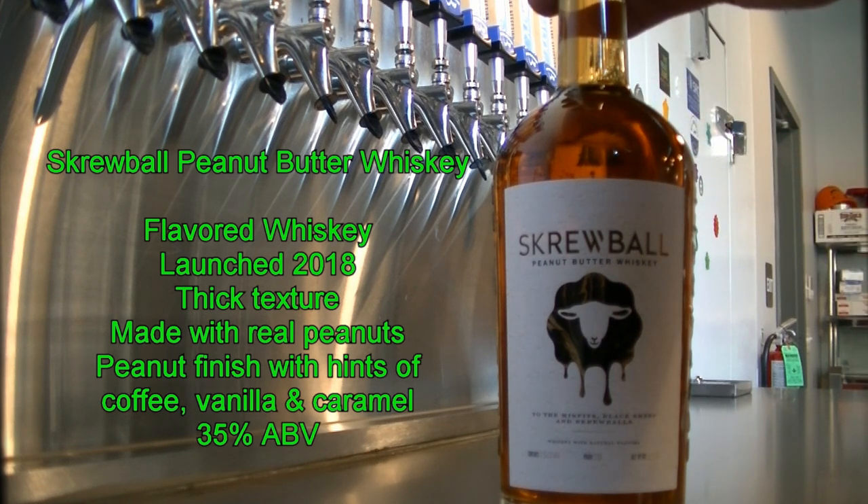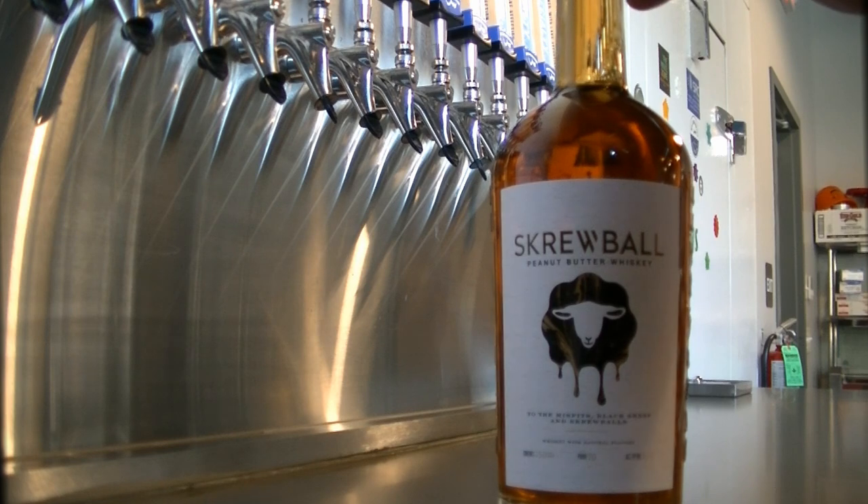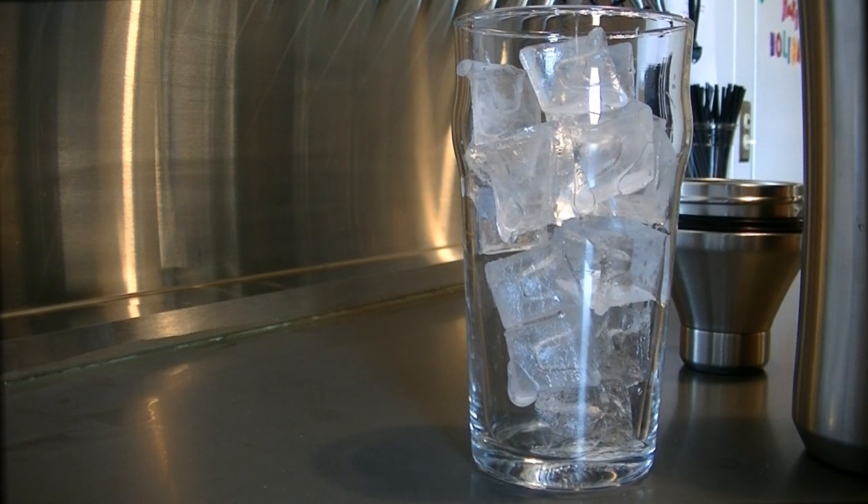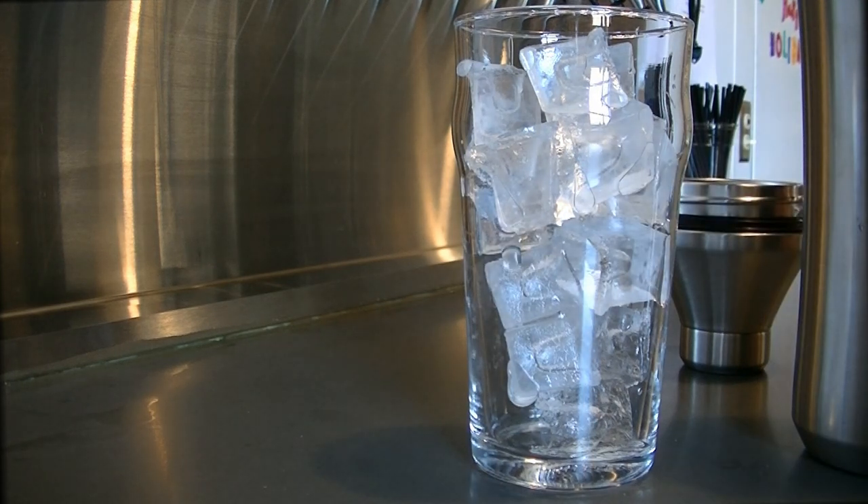If you're looking for something or you like the sweeter cocktails, this is the drink you should try. The first cocktail we're making this evening is called a peanut butter and jelly cocktail. Delicious.